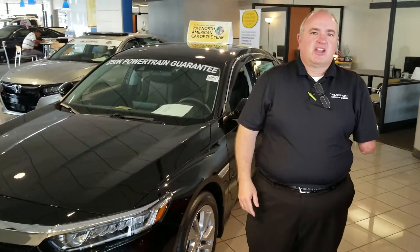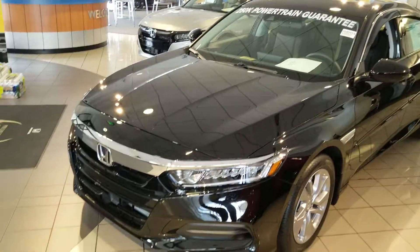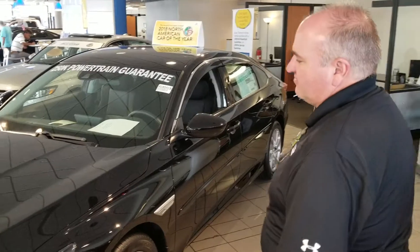Hey Beggy, this is Greg Canterbury at Tamron Honda. I want to thank you for your internet inquiry on the 2018 Honda Accord right here. I've got an LX in our showroom — North American Car of the Year, just remodeled this year. Great looking vehicle.